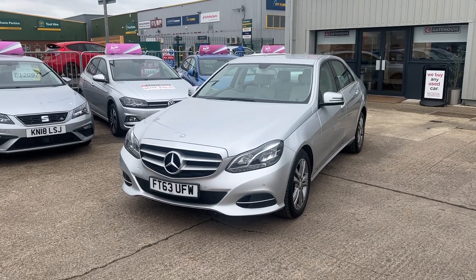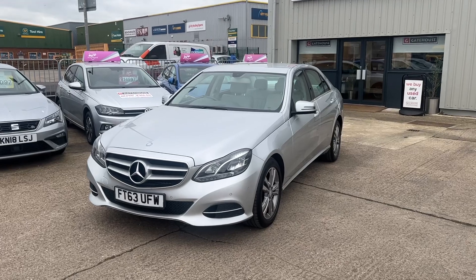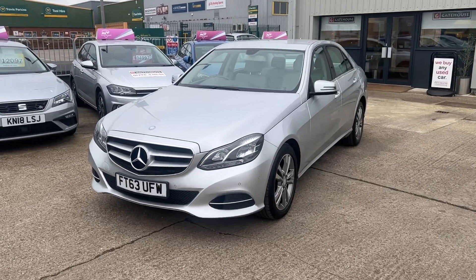Good morning, it's Tony from Gatehouse Car Sales here in Algeby, Buckinghamshire. We are at number five Gatehouse Way, Algeby, Bucks. Today I have a very luxurious car for you.